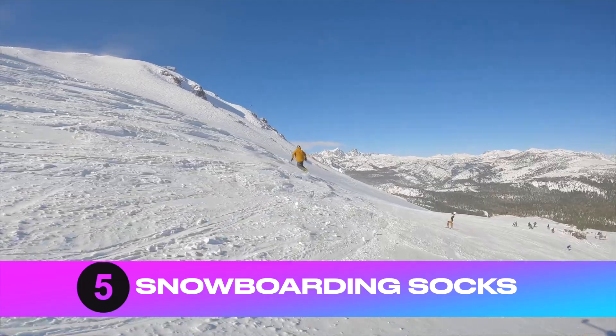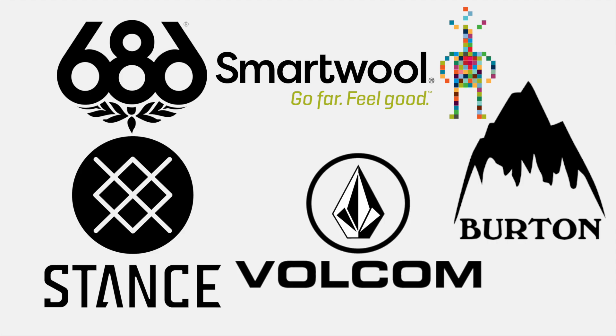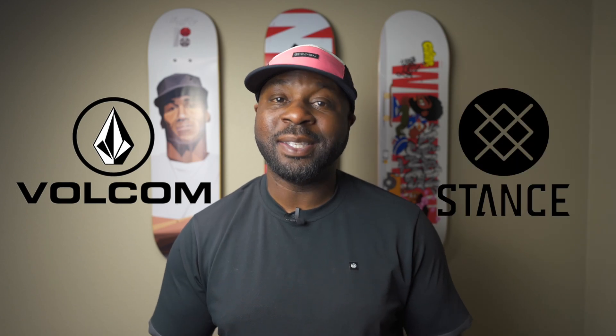Number five: snowboarding socks. These are normally taller socks made out of specific materials designed to wick moisture away from your feet and keep them warm. Since snowboarding, I've been wearing quite a few different companies when it comes to snowboard socks, but my favorites so far have definitely been Volcom and Stance.